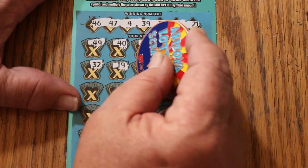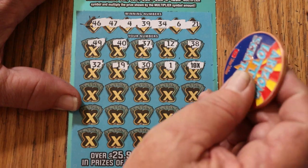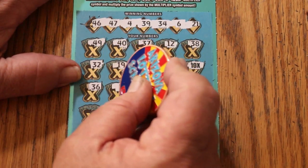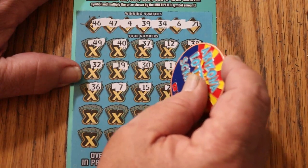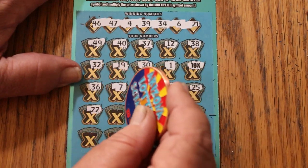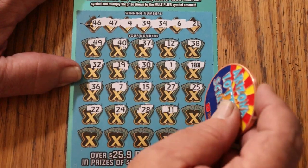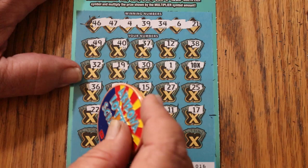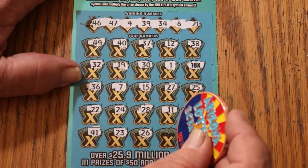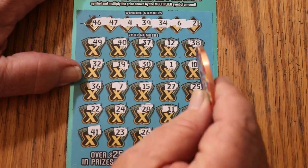10 times — that's a nice thing to have. Could be a 2 under there though. We'll get back to that shortly. 30, 36, 7, CJ 7, my number 15, 27, 25, 22, 24, 28, 11, 17, 14, 41, 23, 26, 9, and 42. So just the 10 times.